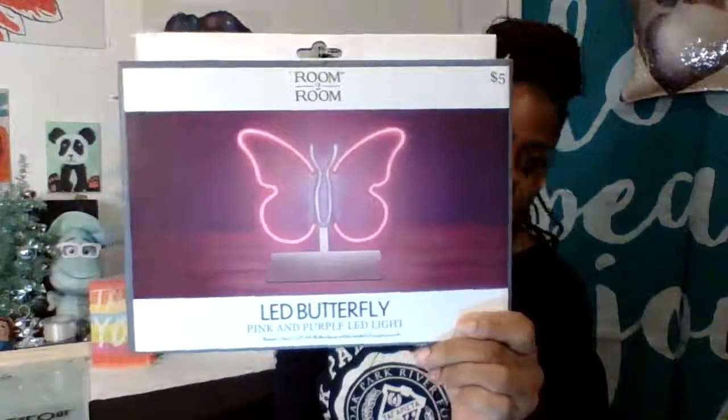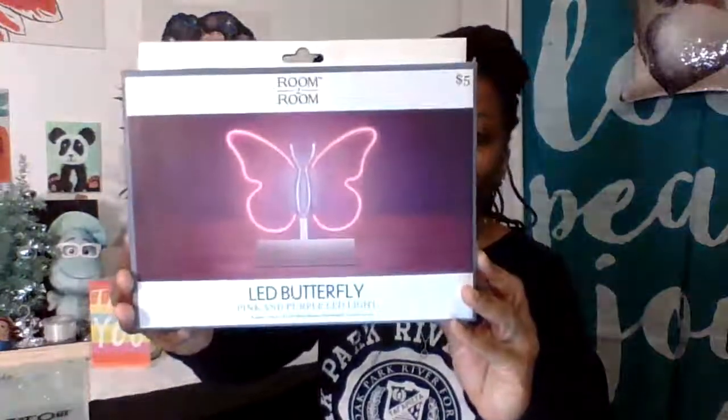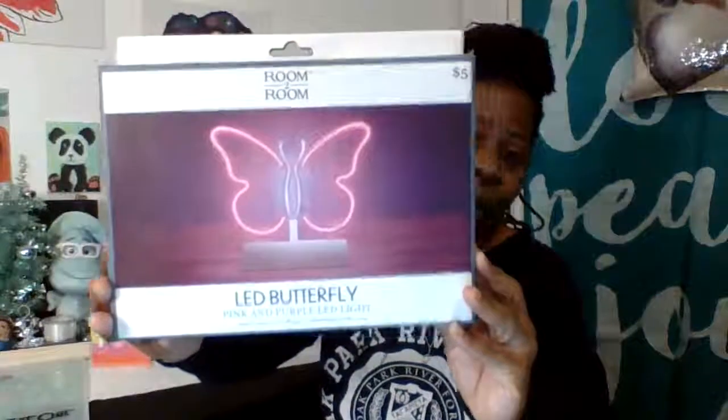I'm going to show you this cute LED room butterfly light. My big girl picked this up — we love butterflies. We've done a couple of things around the house with the butterfly theme. Yesterday in my cook-with-me video I showed you the little light bulb terrariums where we put butterflies inside. She found this today — it takes batteries and it's a pink and purple LED light for her room. We thought it was so cute.